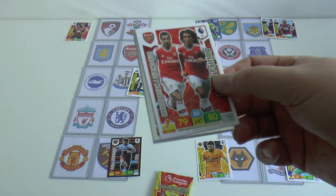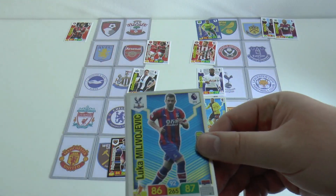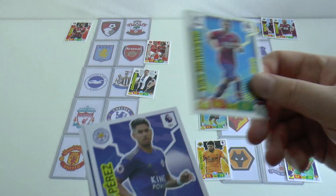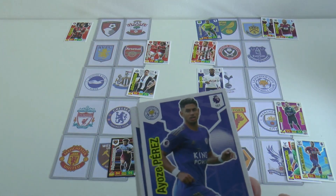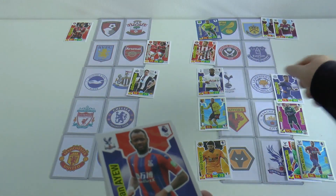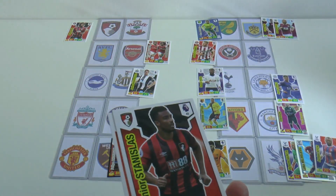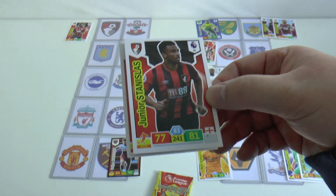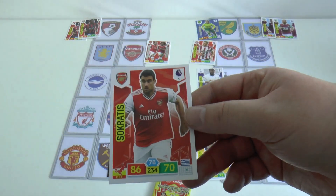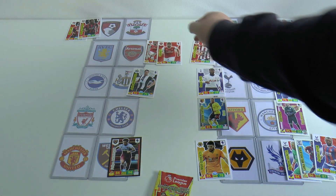Arsenal break the deadlock at Villa Park. Crystal Palace score again — they now lead at Wolves 2-1. Jose Perez grabs an equaliser for Leicester City away at Spurs. Palace then make it 3-1 through Jordan Ayou at Wolves. Junior Stannislaus doubles Bournemouth's advantage at home to Southampton, and Sokratis doubles Arsenal's advantage at Villa Park.